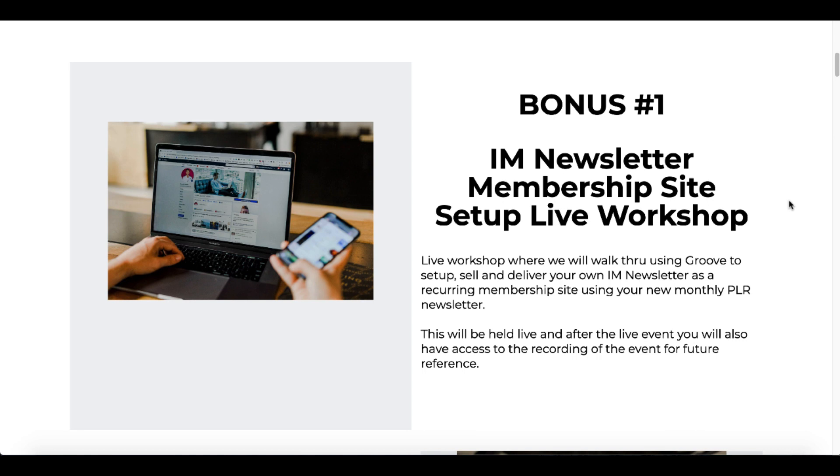You can take this and set up your own membership inside of Groove. I'm going to walk you through that step by step. This is going to be a live event after this launch.